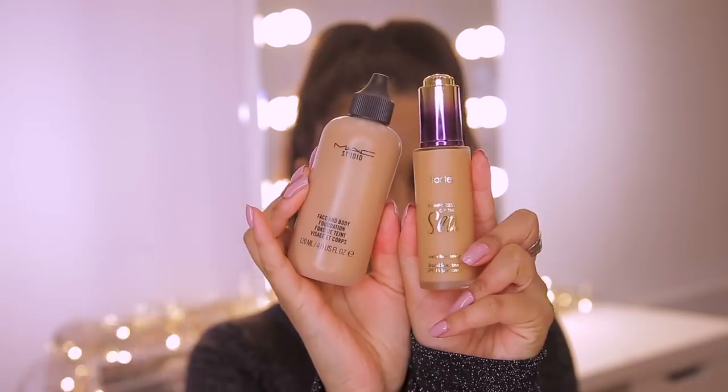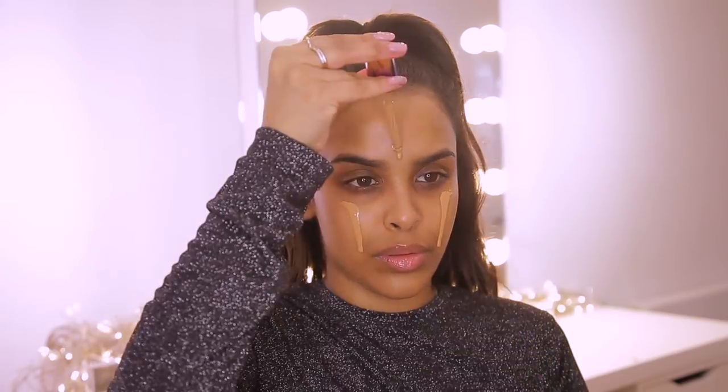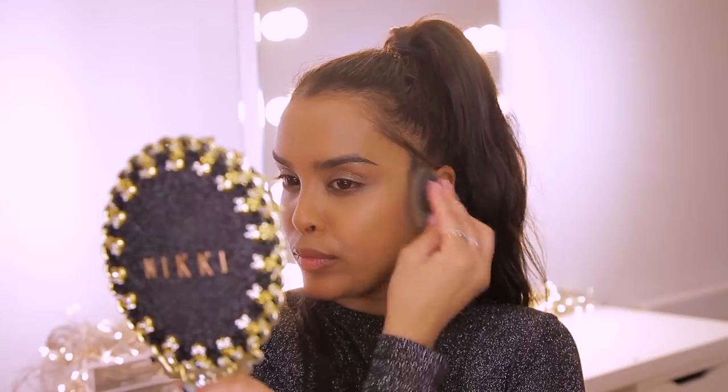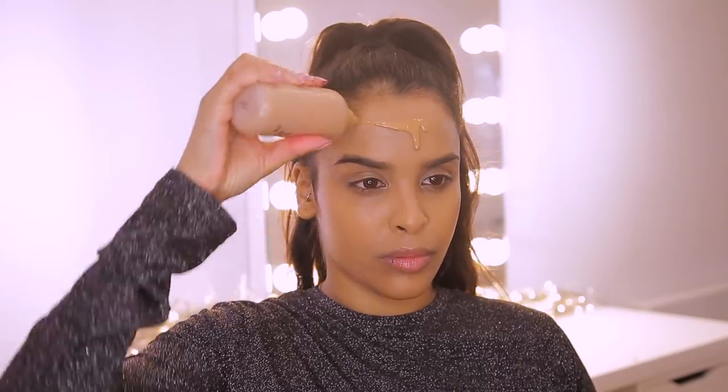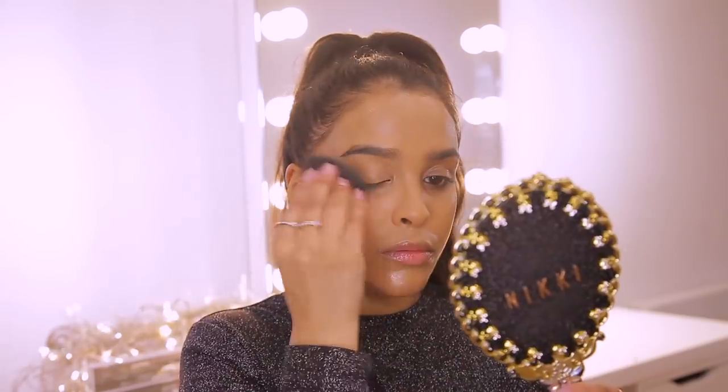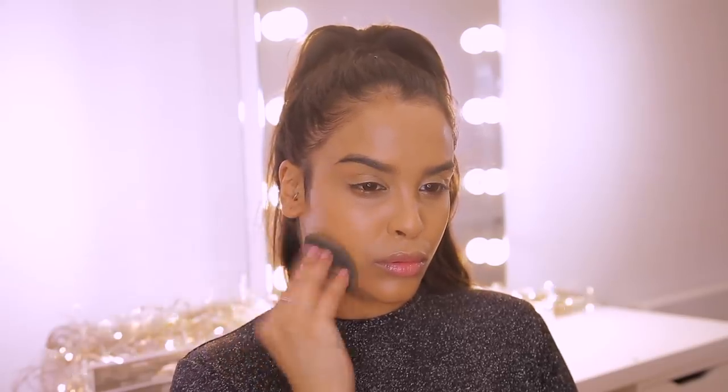I'm going to go with my favorite foundation. I actually use two foundations that are my favorites and my go-to's this year — the Tarte Rainforest of the Sea Water Foundation in the shade Tan Sand, and for the outskirts of my face I love the MAC Face and Body in C6. I reach for this every single day regardless of what makeup I'm doing. I'm going to start with the Tarte Rainforest of the Sea Water applied with a beauty blender to the center of my face, and then use the MAC Face and Body around the outskirts and down my neck.